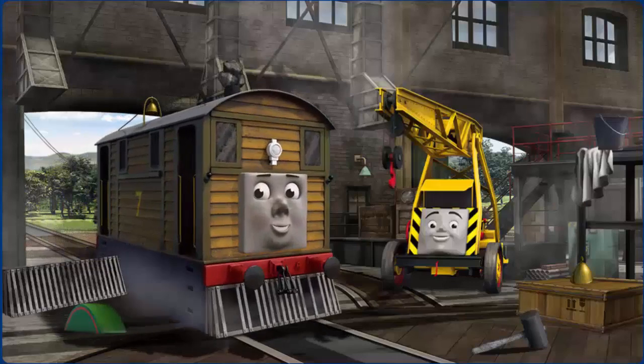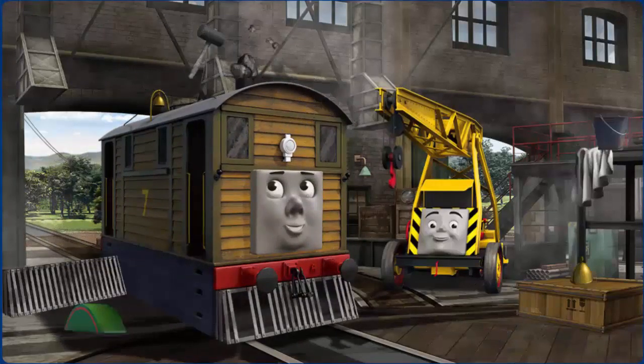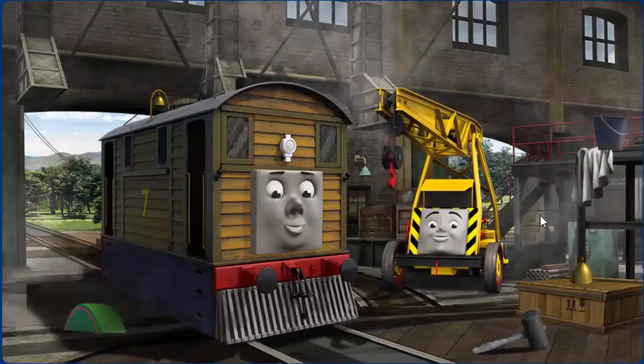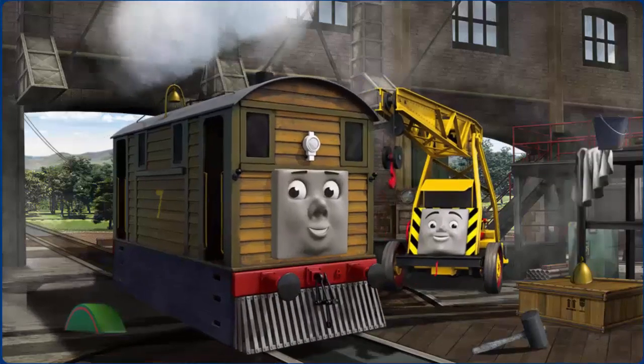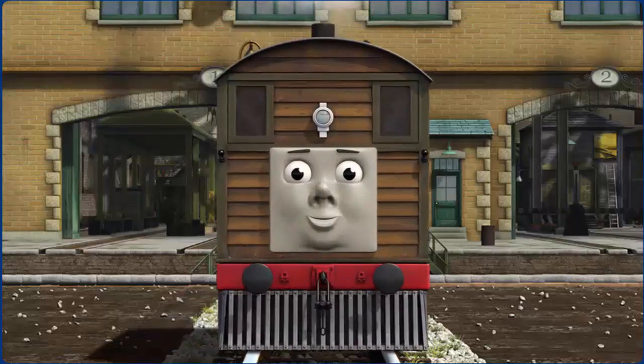Toby's funnel is clogged with rocks, his windows are dirty, and his cowcatcher is broken. Great job, but there's still more to do. You fixed it! Toby is ready to be really useful again.